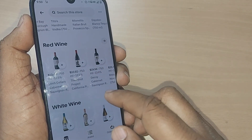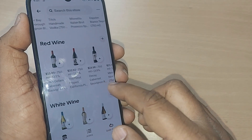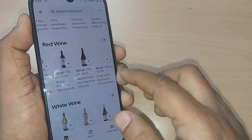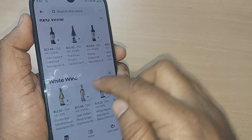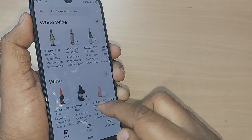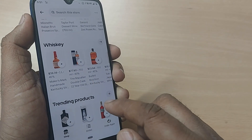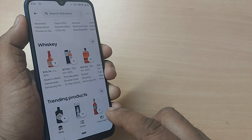Red wine is also available — Joe's Cellars, The Pennant Project, Decoy Cabinet — all these are red wines. White wine is also available here, and along with that, more wines are available. All these you can straight away order at your home with very ease.